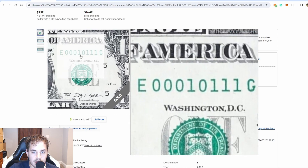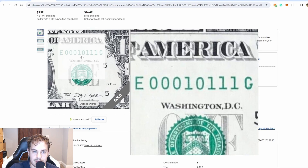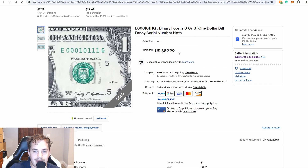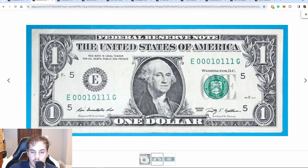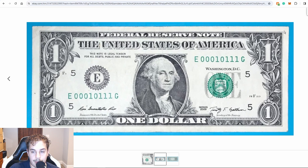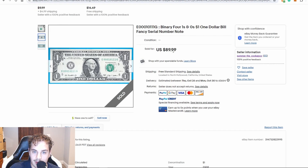Next up we have a true binary note. This is a pretty nice orientation — there are two sets of four of a kind. It's nearly a double quad; if this would have been a double quad, this thing would have really shot up in value. But this seller decided to do $90 buy it now, which is exactly how I would have done it. This note is not uncirculated, as you can see. I would say that $90 is a pretty fair price.